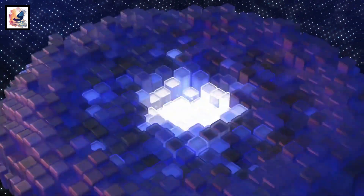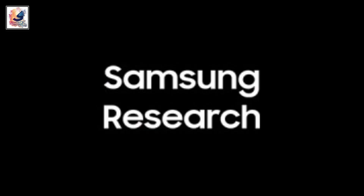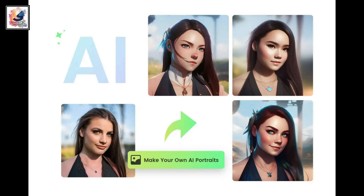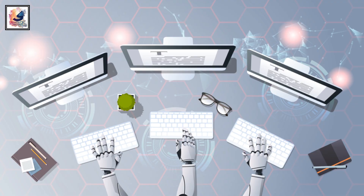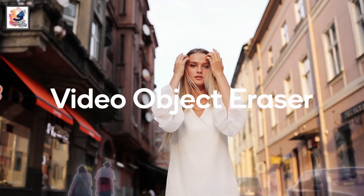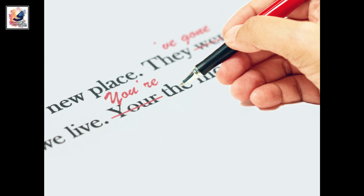The Samsung Gauss generative AI model has been developed by the team inside Samsung Research. It primarily has three key features, which include text, code, and image generation. It can summarize text, generate creative ideas, translate text, write new content, and more. Samsung may use these capabilities to offer AI-powered email composition, document editing, grammar checking, and more.